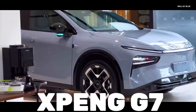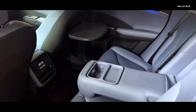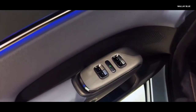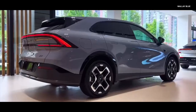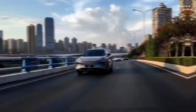The Xpeng G7 is not just another electric SUV — it's a declaration of intent from one of China's most ambitious automakers. Built on Xpeng's SEPA 2.0 architecture, this midsize crossover is engineered to challenge the dominance of the Tesla Model Y and redefine what consumers expect from a tech-forward EV. From its aggressive pricing to its bleeding-edge AI capabilities, the G7 is a masterclass in balancing performance, luxury, and intelligence.